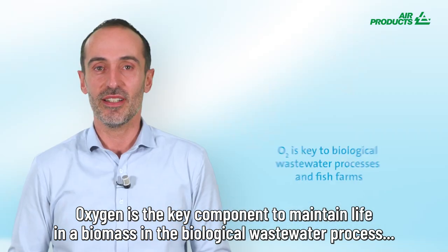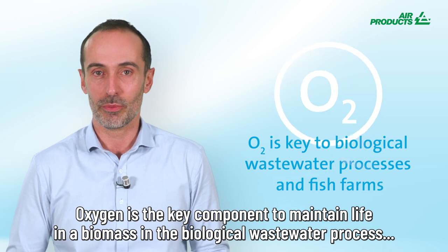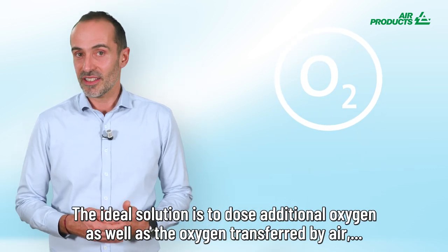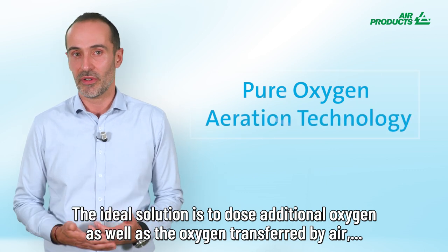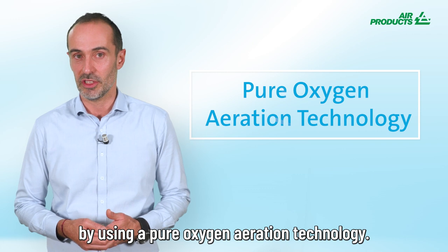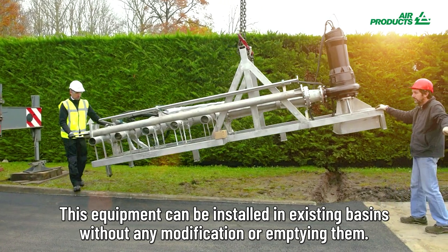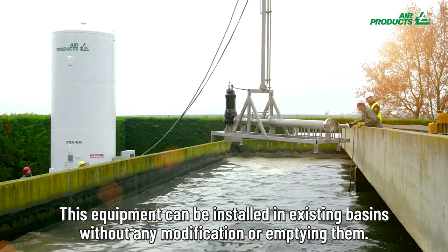Oxygen is a key component to maintain life in a biomass in the biological wastewater process. The ideal solution is to dose additional oxygen as well as improve oxygen transfer by air, by using a pure oxygen aeration technology. This equipment can be installed in existing basins without any modification or emptying them.